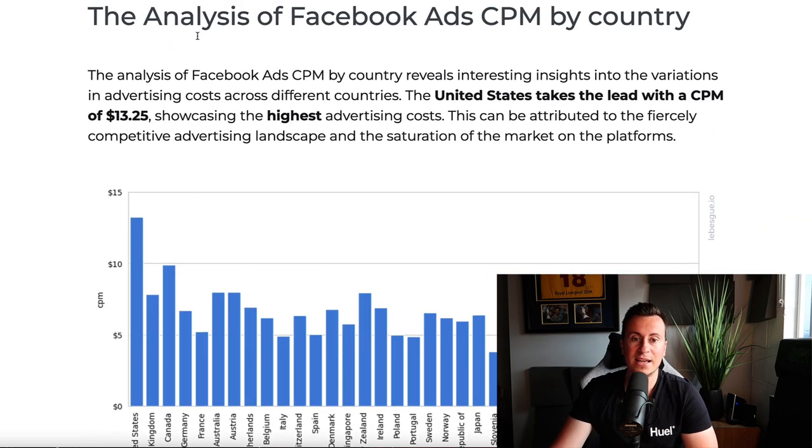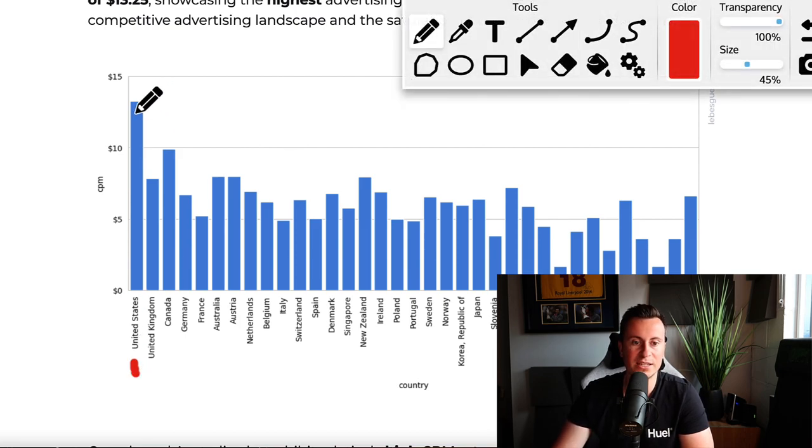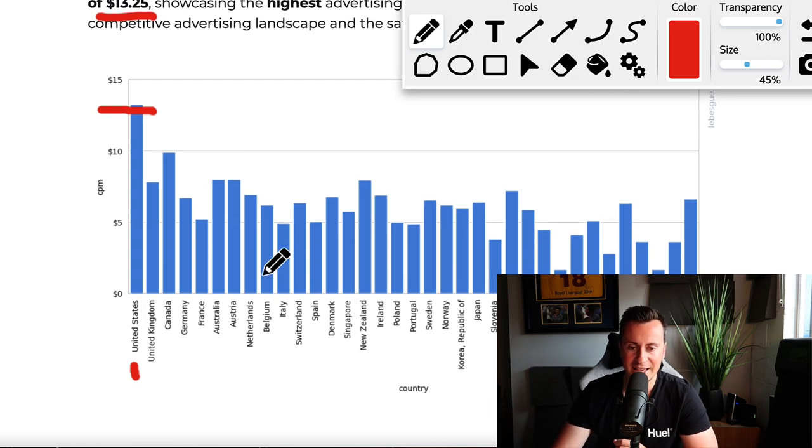If we jump onto this website, this is the analysis of Facebook ads CPM by country — basically how expensive it is to advertise in one country versus another. The United States is first on the list with an average CPM of around $13.25. If we find Switzerland on this list, we can see it's about $6 to $7. So for all intents and purposes, it is half the cost of advertising in the United States.